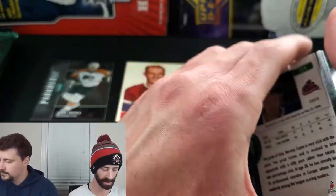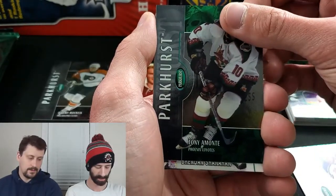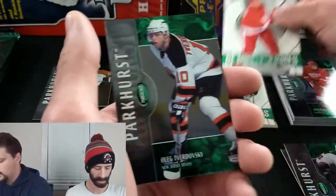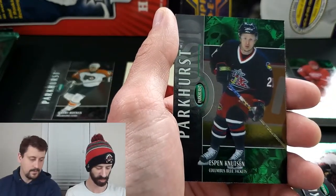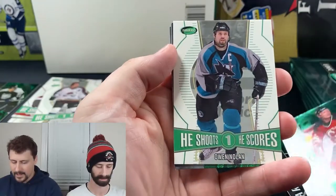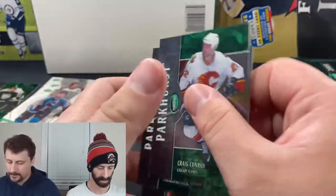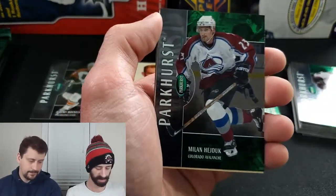Peter Forsberg He Shoots He Scores, Radim Vrbata and Forsberg base — really fun seeing all these old names, taking me back to the GameCube days. Next pack: Jason Allison, Tony Amonte, and there's a rookie — Alexei Smirnov numbered out of 500. He Shoots He Scores, Brendan Shanahan, and Oleg Tverdovsky. We also get Pierre Turgeon, Jeff Friesen, He Shoots He Scores Owen Nolan worth one point.